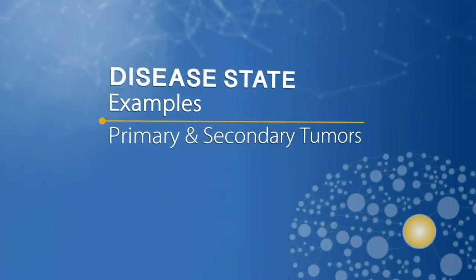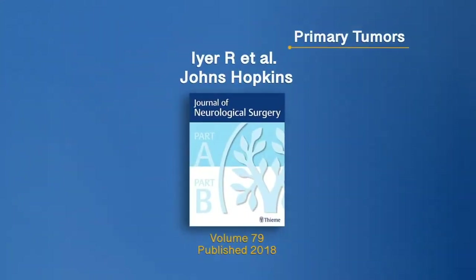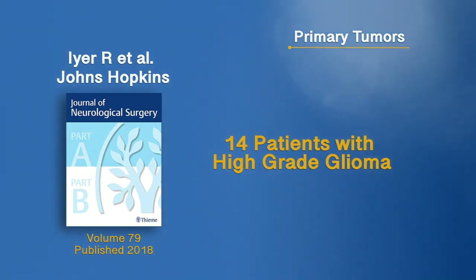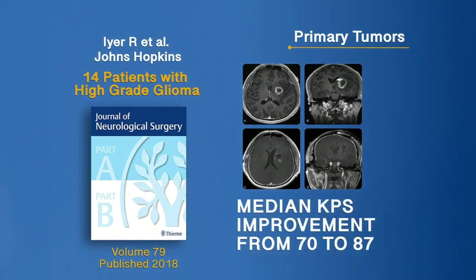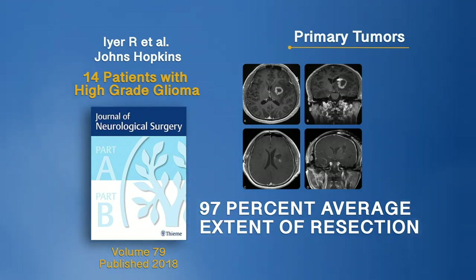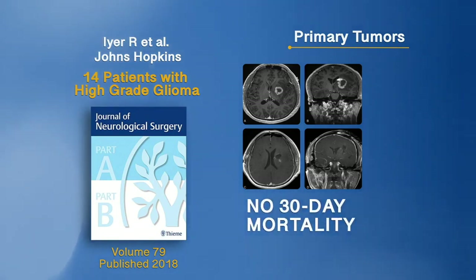Now let's review study outcomes using NICO Technologies for primary and secondary tumors. A prospective study from Johns Hopkins included 14 patients presenting with deep-seated high-grade glioma. The results showed a median KPS improvement from 70 to 87, 97% average extent of resection, a 4-day median length of hospital stay, and no 30-day mortality.